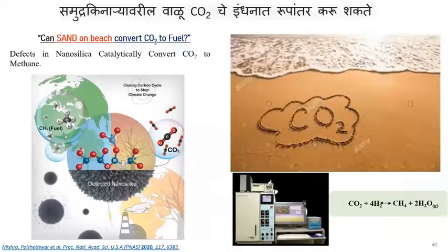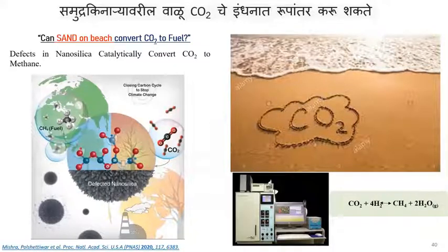Another example: can sand on the beach convert seawater? Sand is nothing but silica — Si-O-Si-O-Si. We removed some of the oxygen from the siloxane network, so the material now has oxygen vacancies and defects, making it more reactive. CO2 also has oxygen, so as soon as an oxygen-deficient material sees CO2, the CO2 goes and fixes there, activating the CO2 and helping convert CO2 to methane — which is your CNG gas.